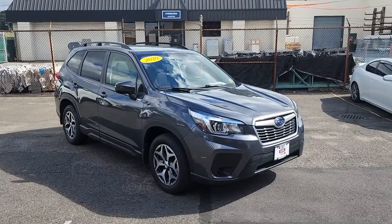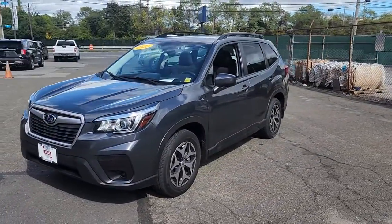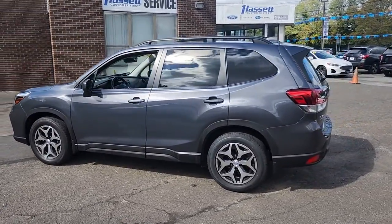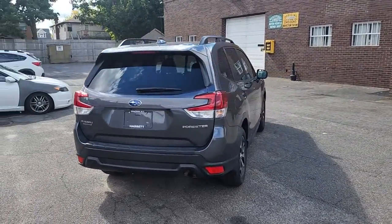Get into the 2020 Subaru Forester. With less than 30,000 miles on the odometer, this vehicle provides excellent value. Here's a refined, well-built Forester that's ready for adventure. From all-weather capability to flexible cargo space and impressive safety features, this sensible SUV is equipped to take you places in style.